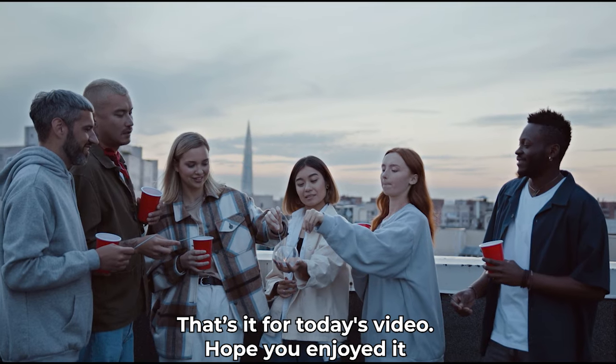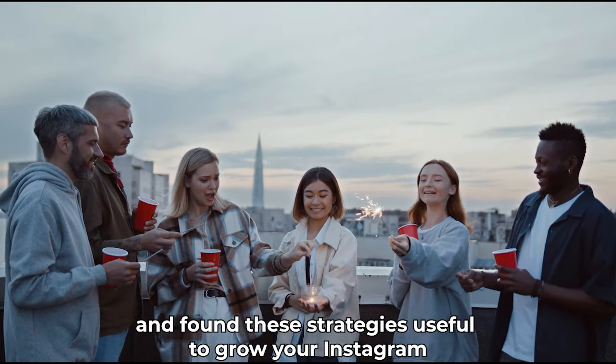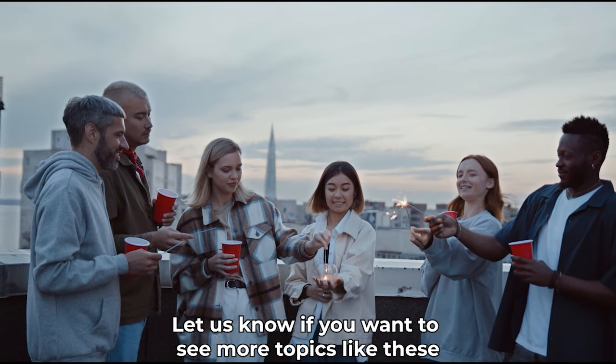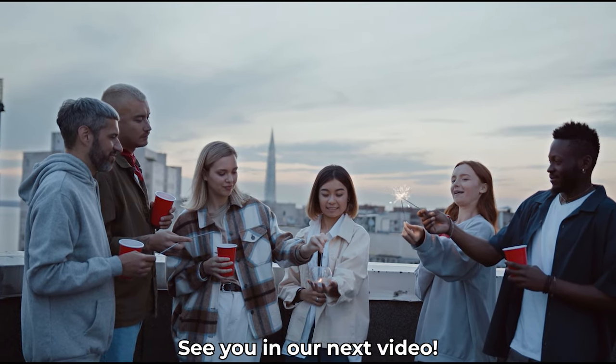That's it for today's video. Hope you enjoyed it and found these strategies useful to grow your Instagram. Comment down below if you can think of more strategies so that we can help each other out. Let us know if you want to see more topics like these. See you in our next video.